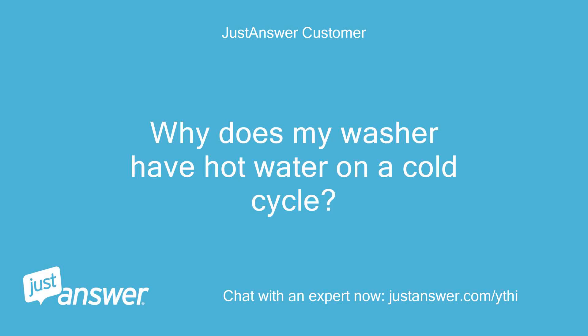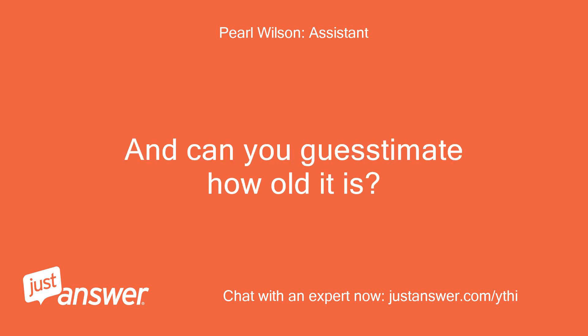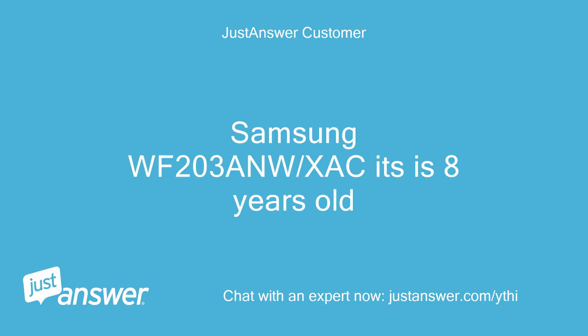Why does my washer have hot water on a cold cycle? What's the make and model of your washing machine? And can you guesstimate how old it is? Samsung WF203 AMS slash XAC, it's 8 years old.